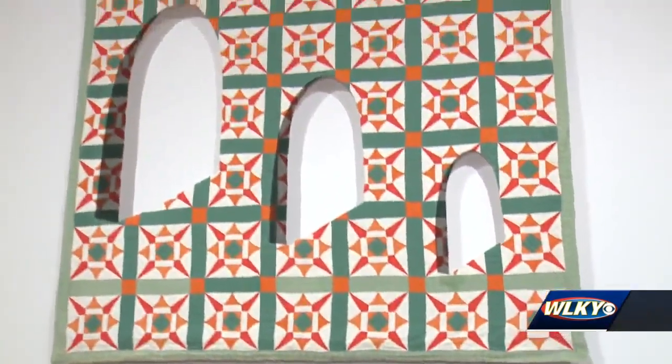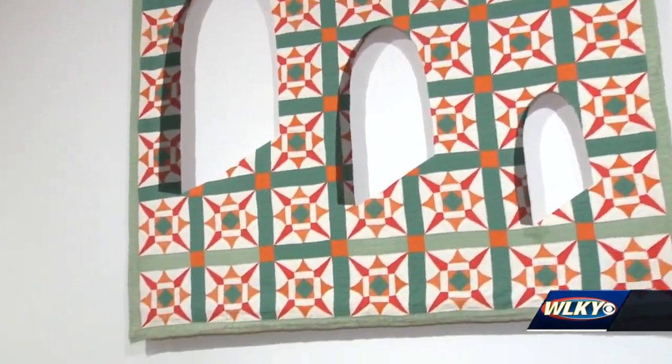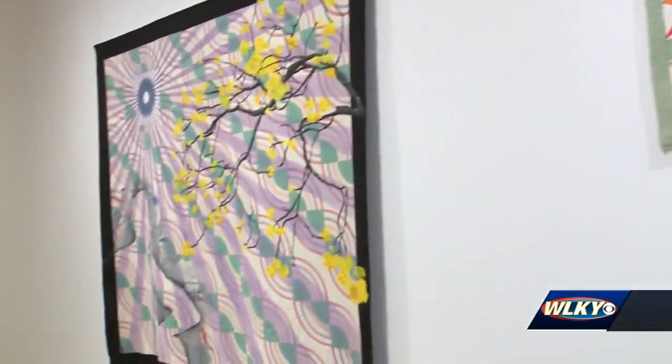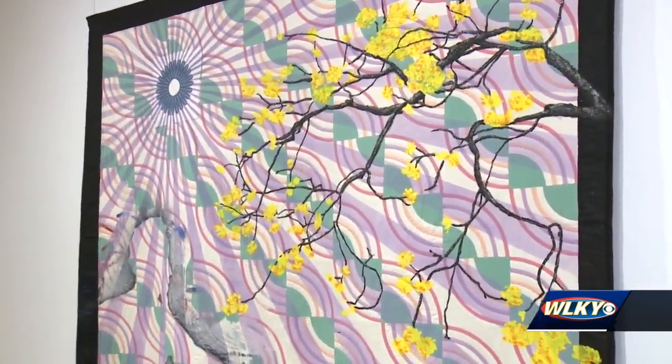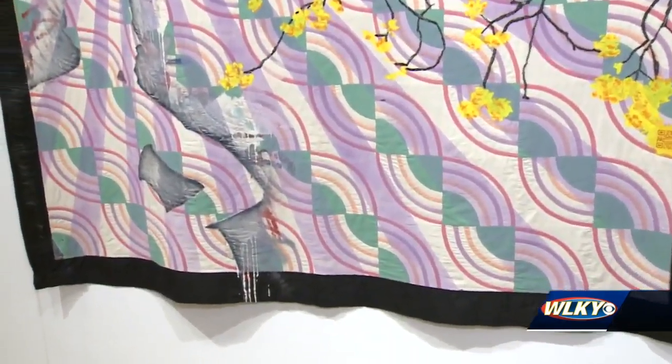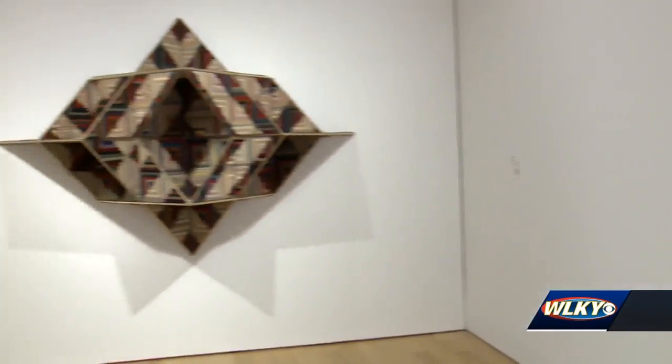In the sense of this exhibition, I use code switch as a way of thinking about quilts. There have been rumored histories that quilts were used on the Underground Railroad, and as escaping slaves were moving north, they would look for different symbols and signals on the quilts.